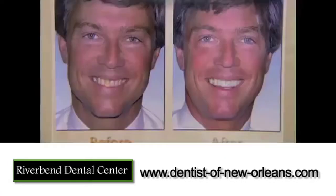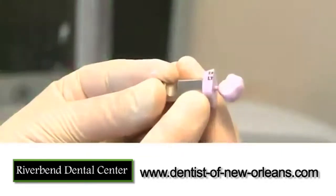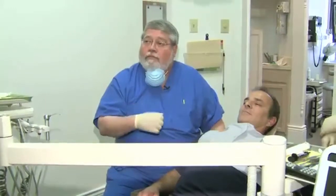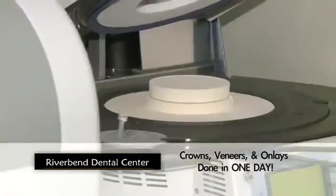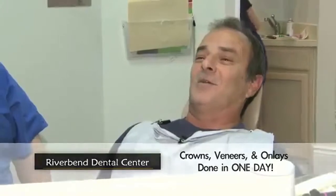Dr. Glenn Schmidt says getting a beautiful new crown, veneer or onlay can be done now in just one day. In the past, we had to prepare a tooth, you had to make a temporary crown — usually three, four weeks, sometimes longer, waiting for it to get back from the lab. Today, he comes in, we prepare the tooth, and he's going to walk out of here same day with a crown, a tooth that he can use right away. That's pretty awesome. All in one day.